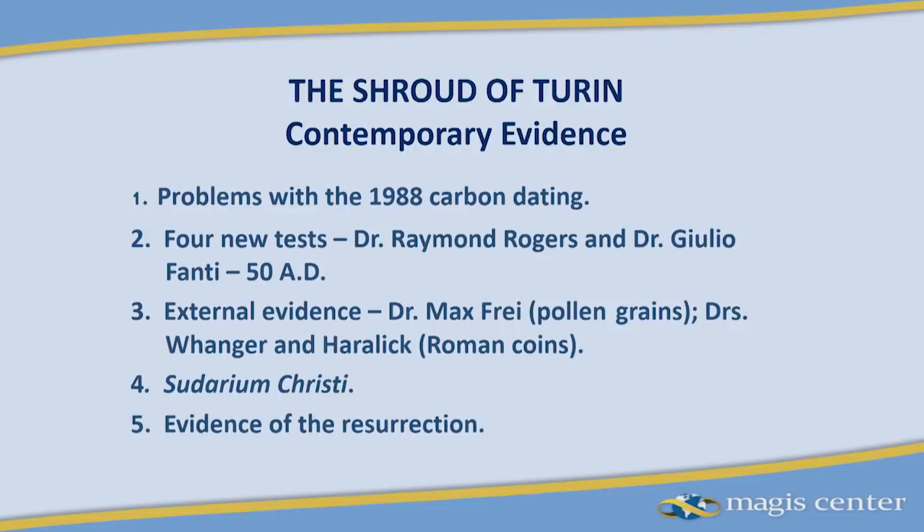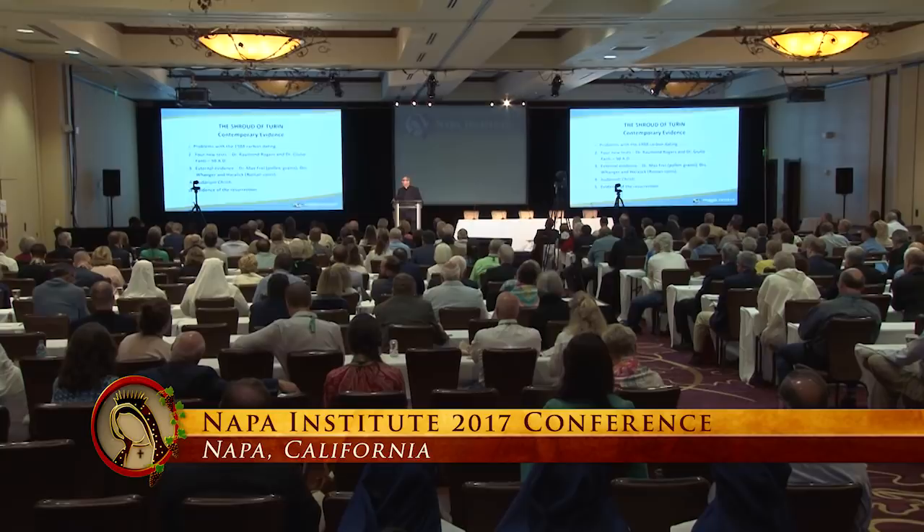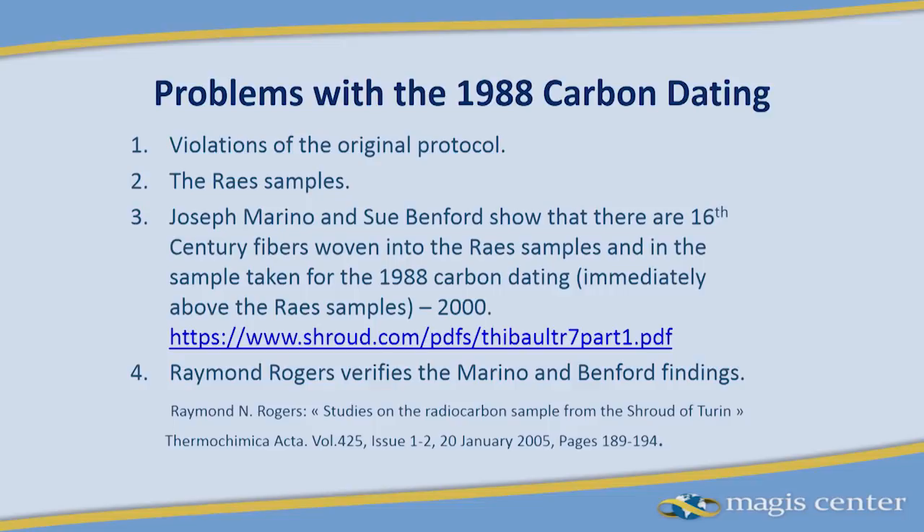Everybody was devastated. They thought: how could we have been so badly mistaken? Yet the two people who went over there seemed to be good people who took the sample, and they went to three labs whose reputations are just unstained academically. The shroud was placed at the 15th century. However, starting in 2000, the problem of that 1988 carbon dating began to unravel.